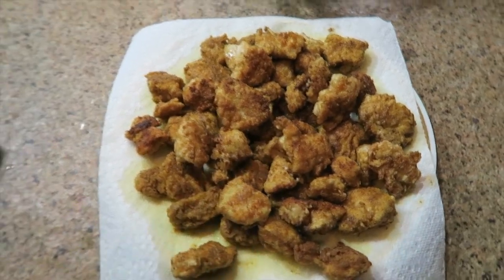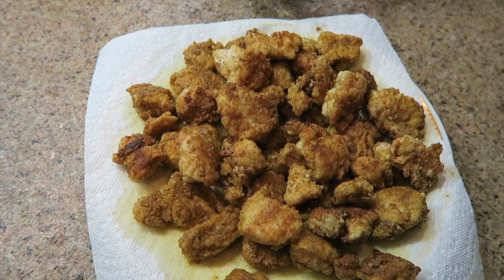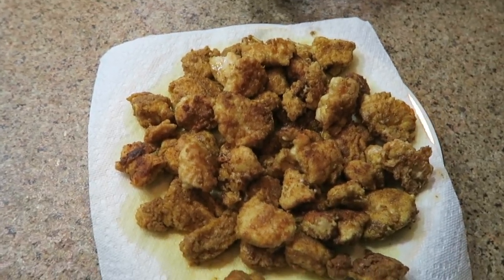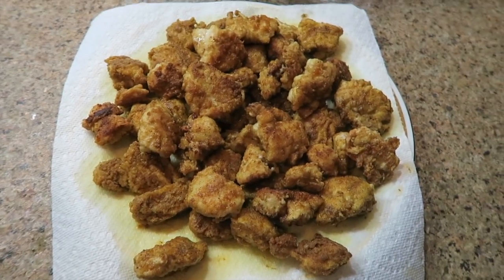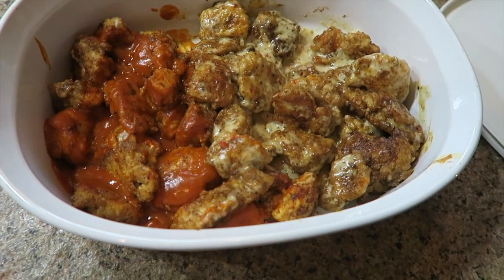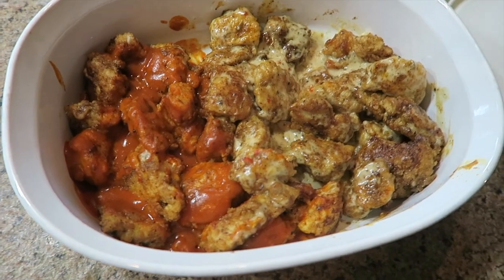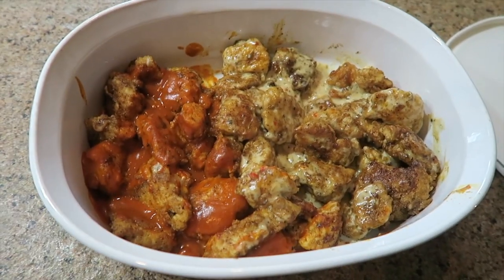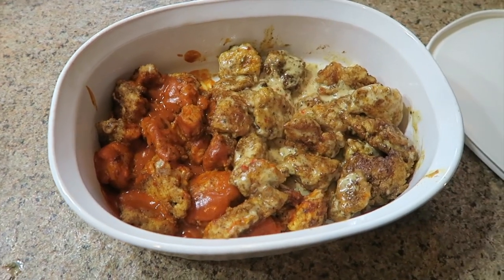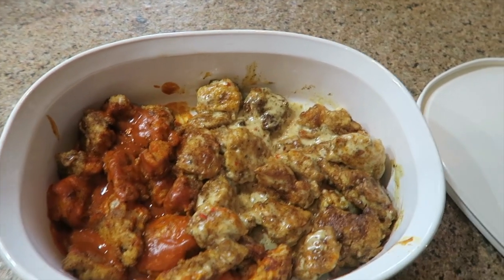This is what the wings look like out of the frying pan. I'm going to coat them in sauce and then pop them in the oven for about 15 minutes. The finished product — I have my garlic parmesan and my spicy garlic. I'm going to plate them up and eat them with the salad and some ranch. I'll put all the ingredients down below, and I'm going to eat this for the next three days.